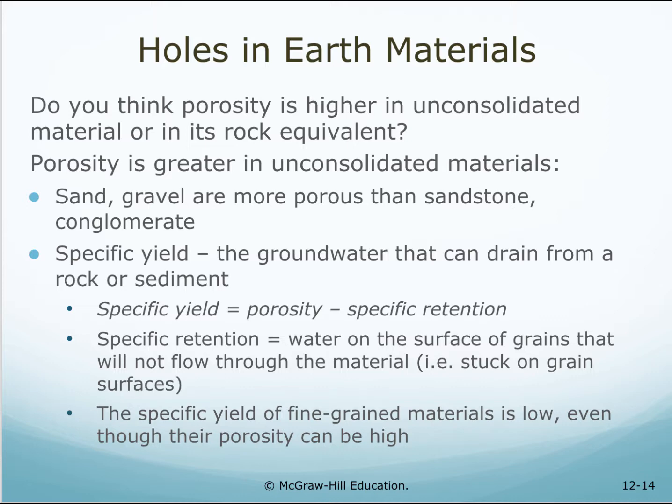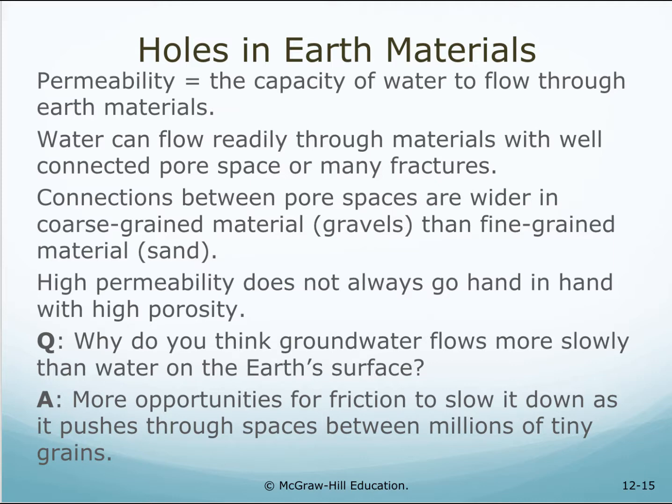Specific yield is the groundwater that can drain from a rock or sediment. Specific yield equals porosity minus specific retention. Specific retention is water on the surface of grains that will not flow through the material — for example, stuck on grain surfaces. The specific yield of fine-grained material is low, even though their porosity can be high. Permeability is the ability of water to flow through earth materials. Water can flow readily through materials with well-connected pore space or many fractures. Connections between pore spaces are wider in coarse-grained materials like gravel than fine-grained material like sand. High permeability does not always go hand in hand with high porosity.